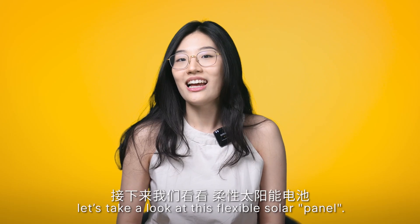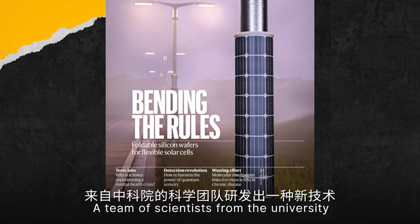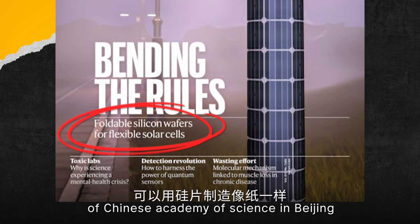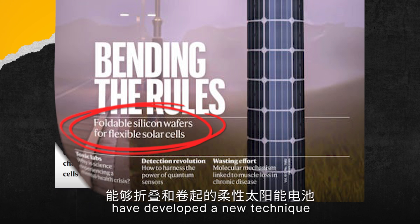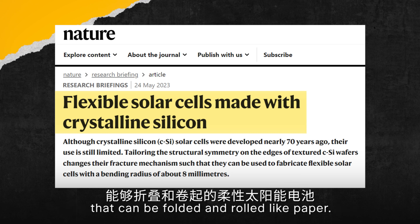Moving on, let's take a look at this flexible solar panel. A team of scientists from the University of Chinese Academy of Science in Beijing have developed a new technique of creating flexible solar cells from silicon wafers that can be folded and rolled like paper.